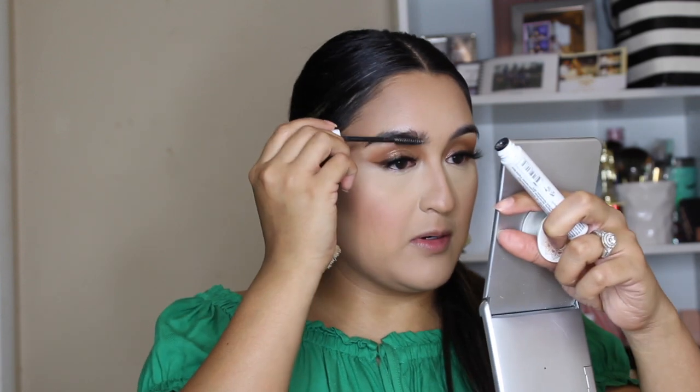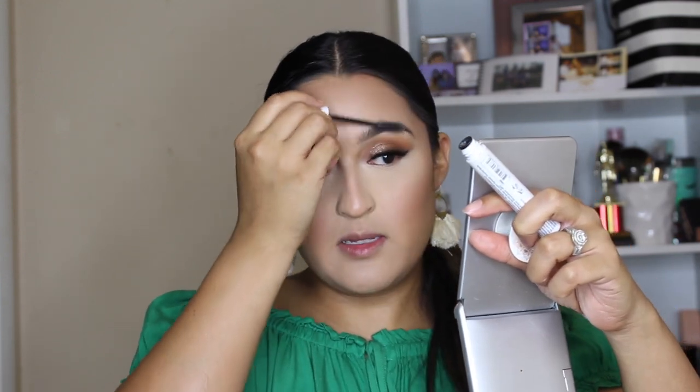I'm going to brush my eyebrows using this NYX brow gel — it's clear. My earring got all dirty; I should have just put them on after. I'm going to take a tiny amount of concealer on my brush and highlight above my brow bone. Sorry about that.